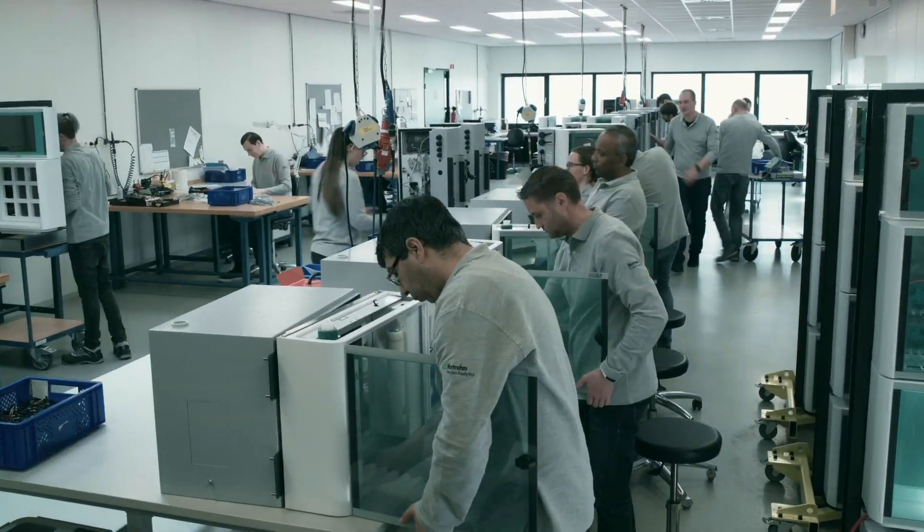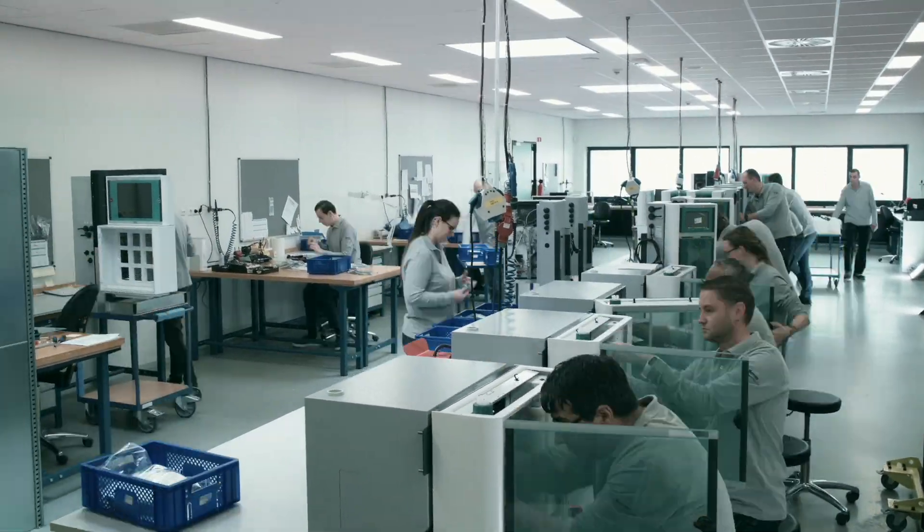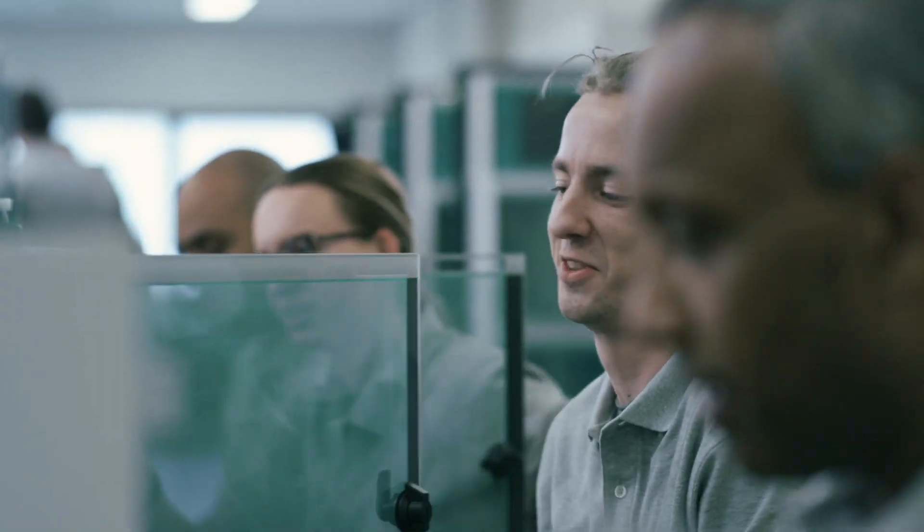We need on-site training — in Jordan. No problem. We're locally present worldwide. We have installed and commissioned more than 10,000 industrial process solutions all over the world.